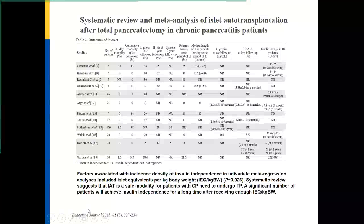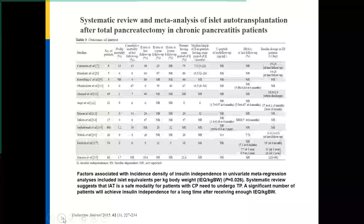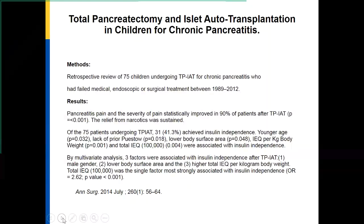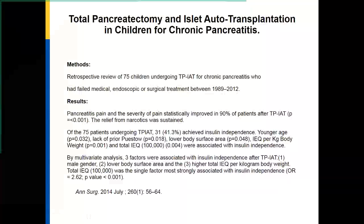Systematic reviews suggest that this is a safe modality for chronic pancreatitis patients who need total pancreatectomy. A significant number will achieve insulin independence for a long time. In a pediatric population, there is statistical improvement in pain symptoms, and about 41 percent achieved insulin independence. Again, the single most important factor strongly associated with insulin independence is the higher total islet equivalence per kilogram body weight.